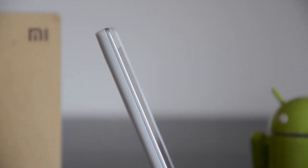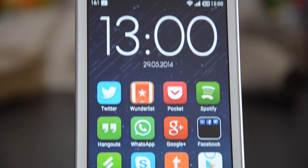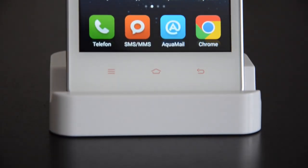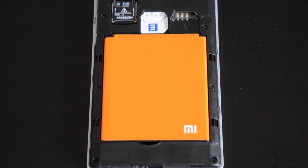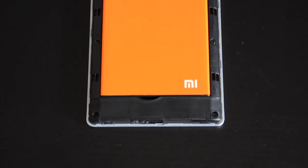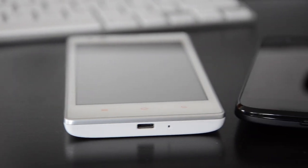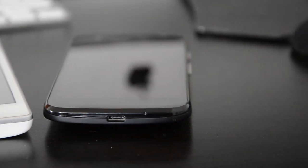Today I'd like to do things a little differently and not compare the Redmi 1S to the Redmi 1, because it's nearly the same device. The specifications haven't changed much — the ROM doubled from 4GB to 8GB and we got a Snapdragon CPU compared to the MediaTek in the Redmi 1. I will compare it instead to the Motorola G, one of the most affordable phones in Europe right now.